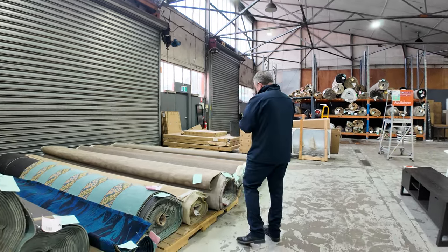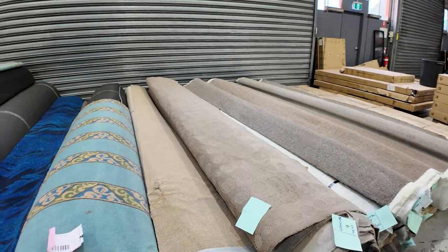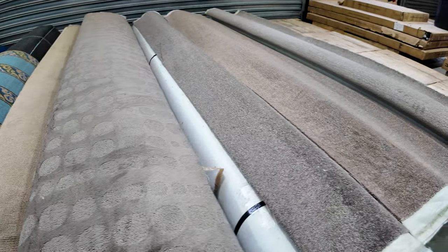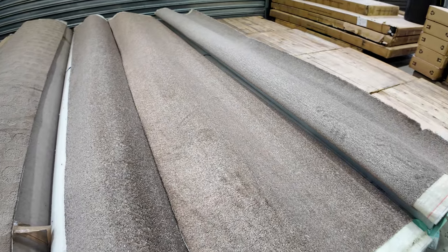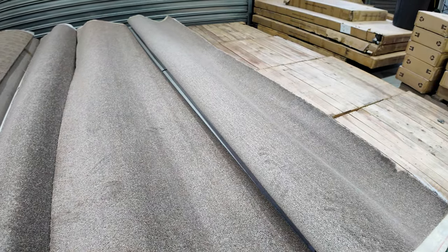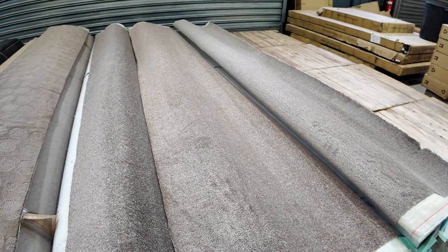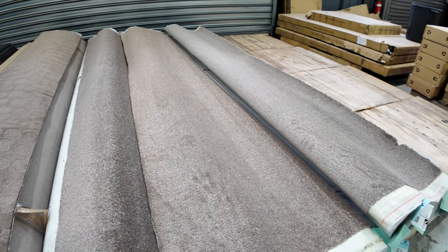We'll start off with these offcuts here. Actually, a couple of big rolls here and some fairly full-on patterns to get us away at the start of the auction. Then we work into some smaller pieces, which are good for rooms — they might do two or three rooms as some of these small offcuts and roll-ins. Most of these carpets will sell between $30 and $35 a broad loom metre, so great value — you're saving yourself at least 50%, normally paying at least double that price off the shelf.